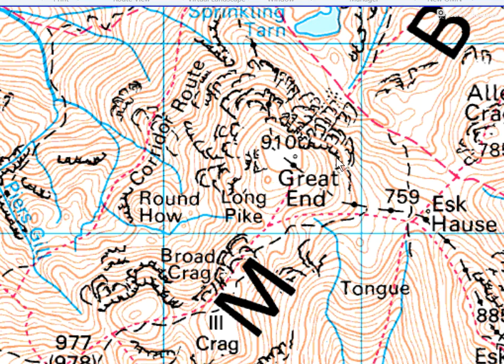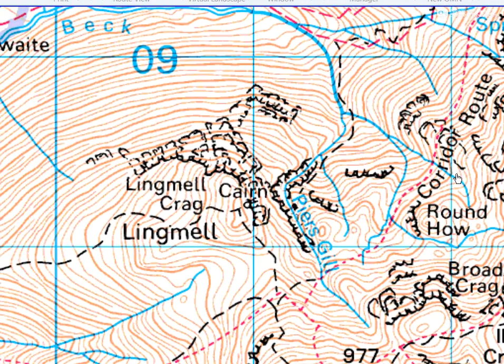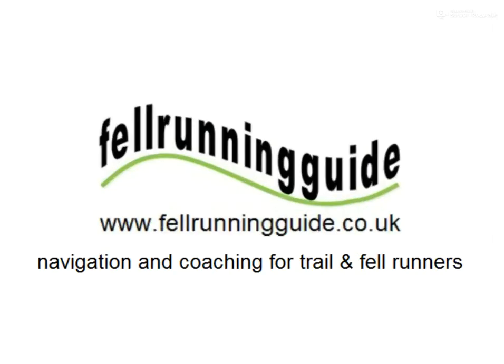We've got crags at the top and outcrop symbols there. That's using the 1:50,000 Landranger scale. So the answer is: if we head north, we're going downhill. It's worth understanding the subtle differences of some of the features and symbols on the Ordnance Survey maps. I hope you got that one right — look out for more navigation challenges.